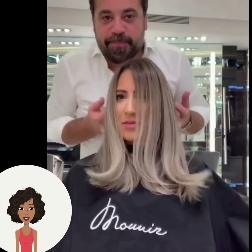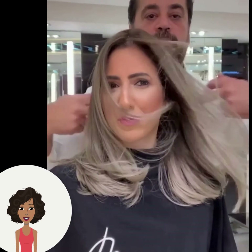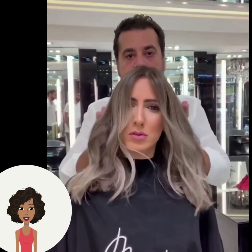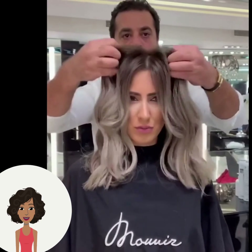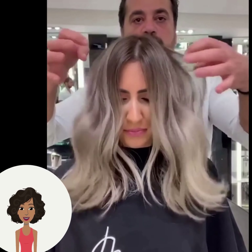Wow, he gave her this beautiful ash blonde color. This is a very popular hair shade right now — a lot of women are asking about this color from their stylists. It's just a great way to brighten up the complexion and do something outside of the box.